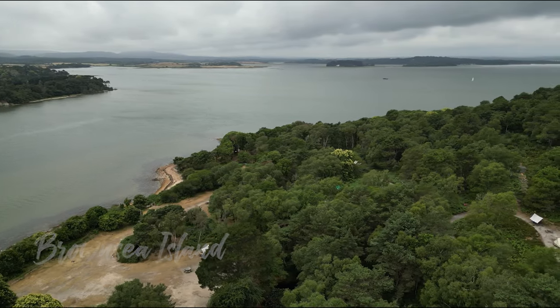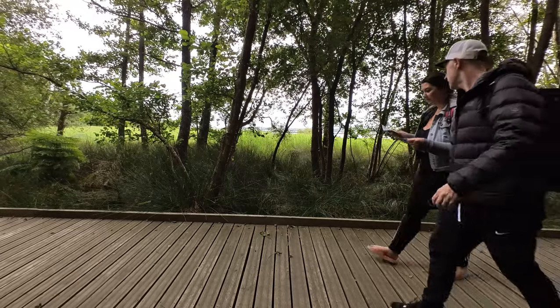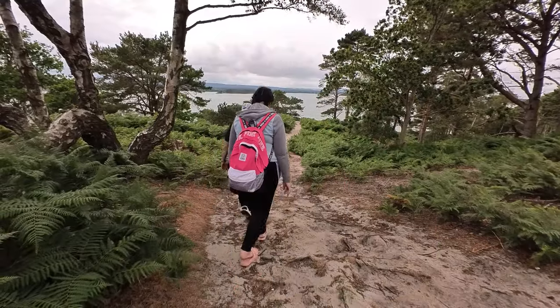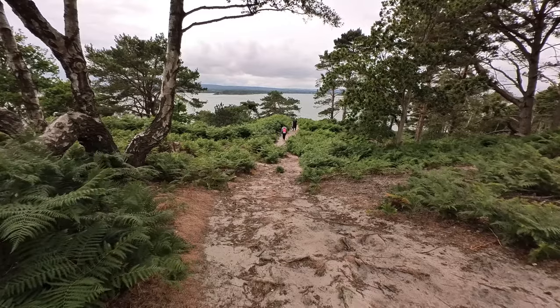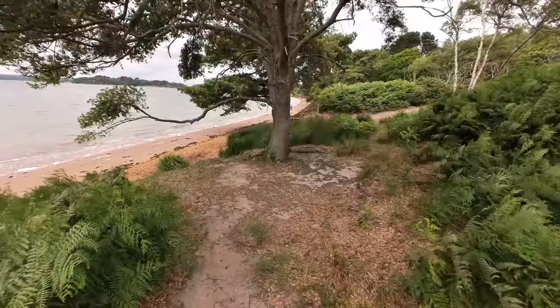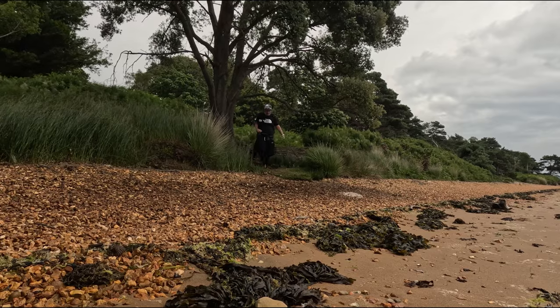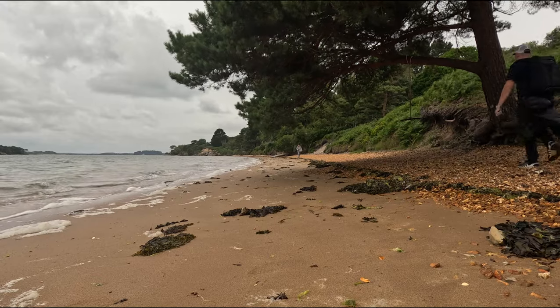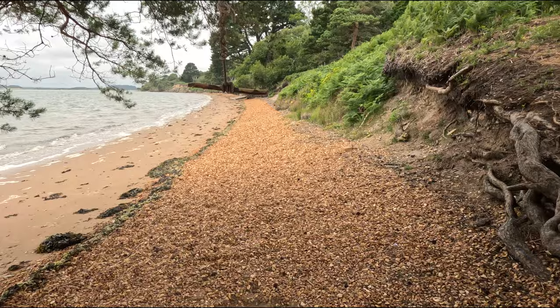We are here on Brownsea Island, owned and managed by the National Trust. The northern part of the island is looked after by the Dorset Wildlife Trust. Sadly when we went we couldn't access this part - it's closed until further notice, so please check the website before you go. Look at that beach down there - it looks like a desert island, just a British one, which means the weather is, well, crap. The typical English weather didn't detract from how beautiful this beach really was.